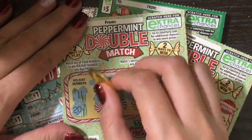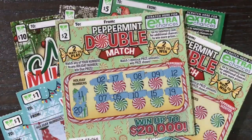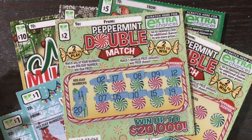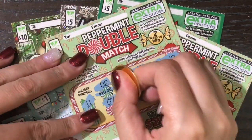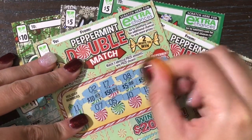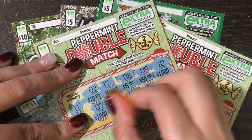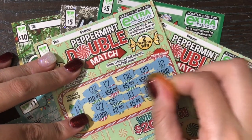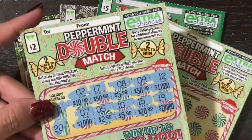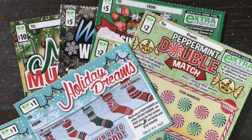On the peppermint double match, I said it in the video and then completely forgot — you can also match three like prize amounts in order to win that amount. Let's see if we can find three like amounts: 10, 50, 5, 50 — come on, give us one more 50, or one more 1000 would be even better. Another 5, 20, and 20,000. So this one is still a loser — we did not match three like prize amounts, but thank you for bringing that to my attention.